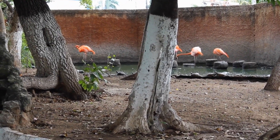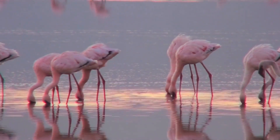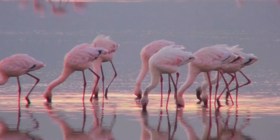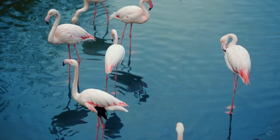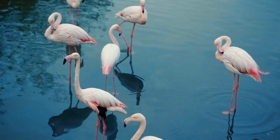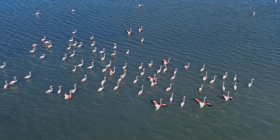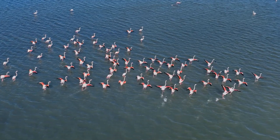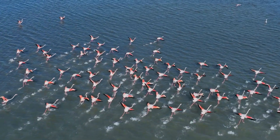Flamingo beaks are one of their coolest features. They're not just any ordinary bird beaks — they're specially designed tools that help flamingos eat their favorite foods. A flamingo's beak is curved downward and acts like a natural filter. Flamingos dip their beaks into the water, scoop up a mix of water, mud, and food, and then use their tongues to push the water and mud out. What's left behind are the tiny shrimp, algae, and other tasty treats they love to eat. It's like using a strainer to separate spaghetti from water after cooking. They can spend hours filtering food from the water, making sure they get all the nutrients they need to keep their feathers bright and their energy levels high.